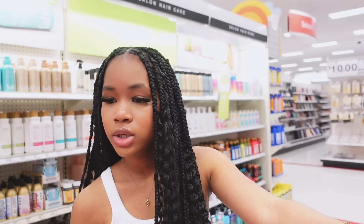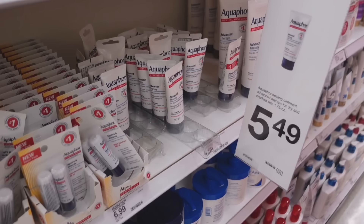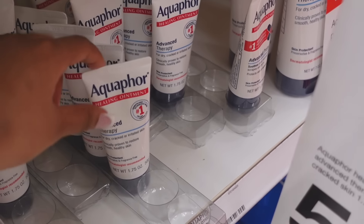I'm already seeing Aquaphor as well, so I'm also going to get Aquaphor. Believe it or not, I have never had Aquaphor — like, never tried it on my lips. I want to see what it's about. I don't know if I should get the small one with a lip balm, but I think I'm going to get this one.